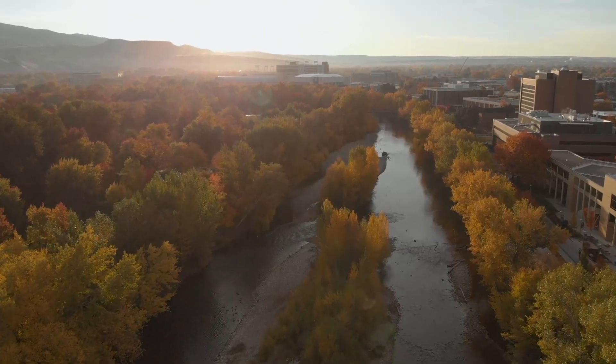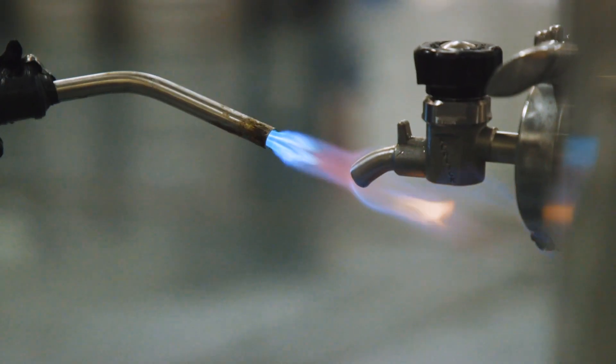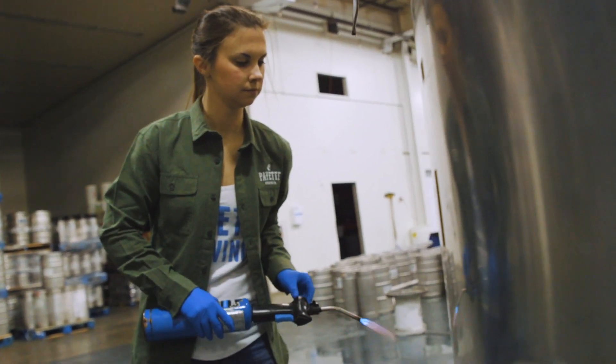My name is Cassidy Van Warmerdam. I am lead quality control here at Payette Brewing in Boise, Idaho. I attended Boise State from 2012 until 2017. I majored in biology with a minor in chemistry, as well as a major in pre-veterinary medicine.